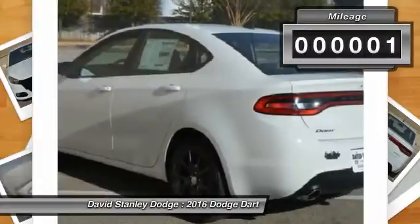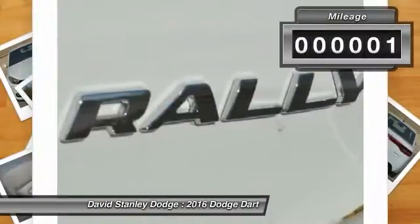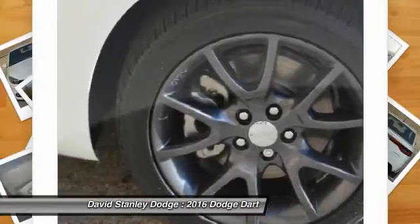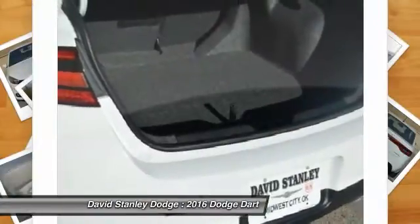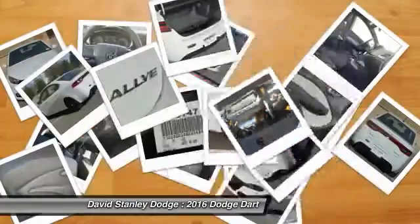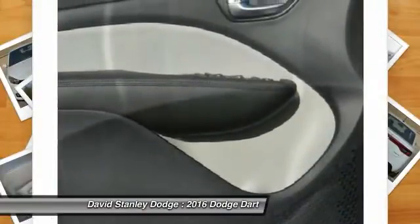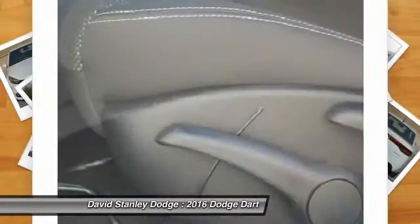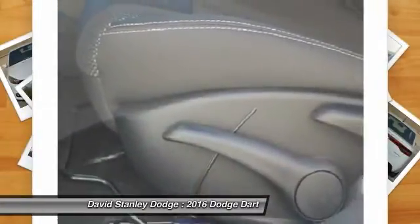This vehicle has less than 100 miles. Here are some of this vehicle's great options: traction control, dual airbags, power steering, front air conditioning, alloy wheels, four-wheel disc brakes, security system, power windows, CD player, trip computer. Come see the car for yourself.